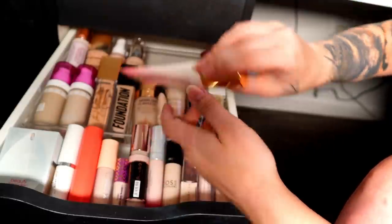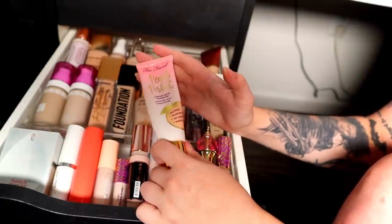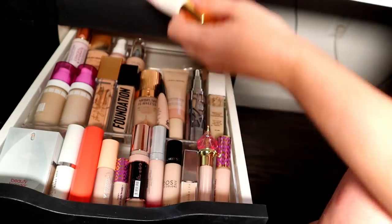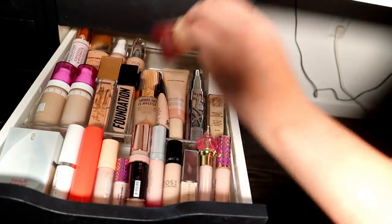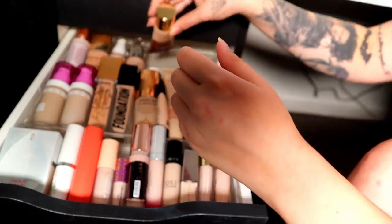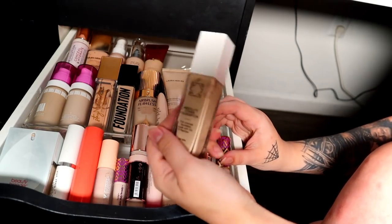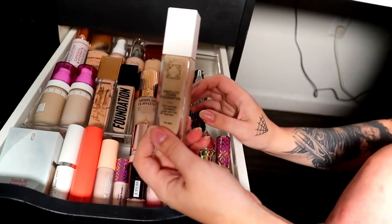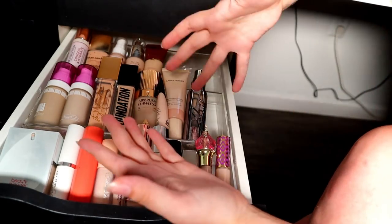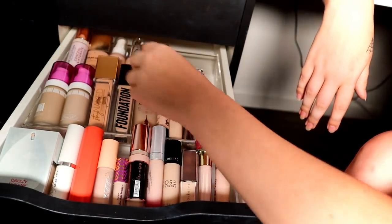I'm going to part ways with the Peach Perfect from Too Faced — I maybe used it about six times, really liked it at first, but there's still a ton of product and I'm just not going to use it. It smells great though. I need to use the Wander Beauty foundation more — not decluttering it because I really like the finish. I'm decluttering the Ofra Foundation in shade 0.25; I just didn't feel like it wore that well and it oxidizes a little. I only used it once, and if I don't have a good first impression on a foundation I generally won't reach for it again.